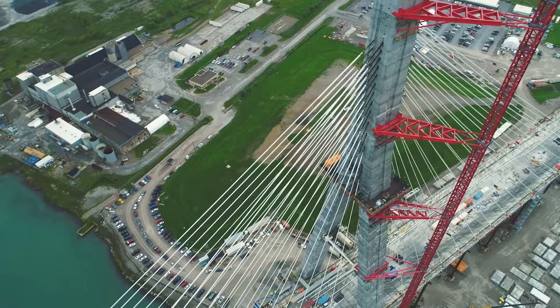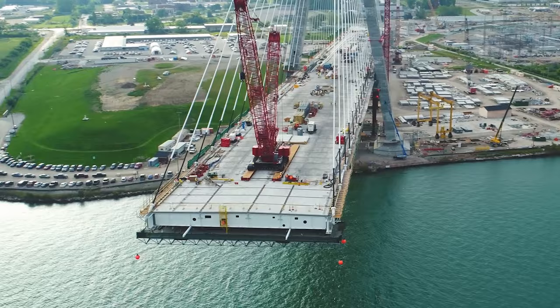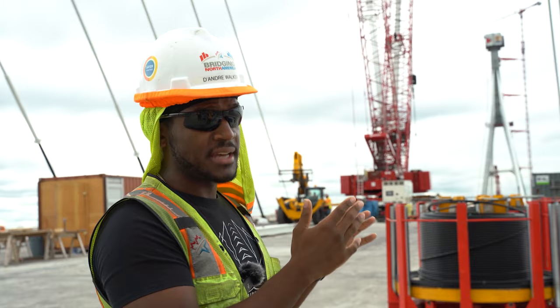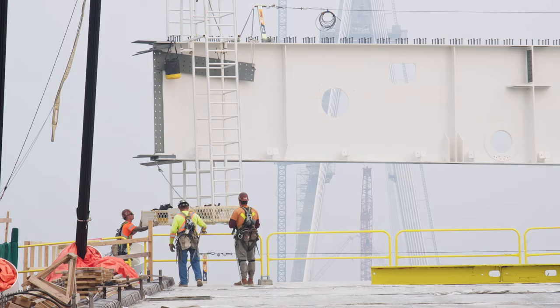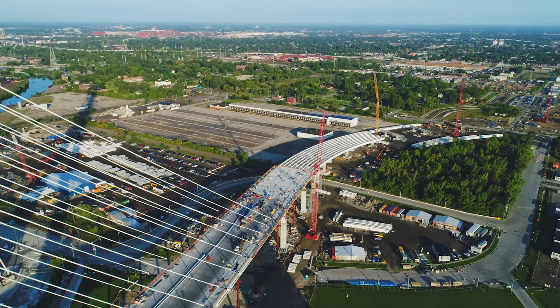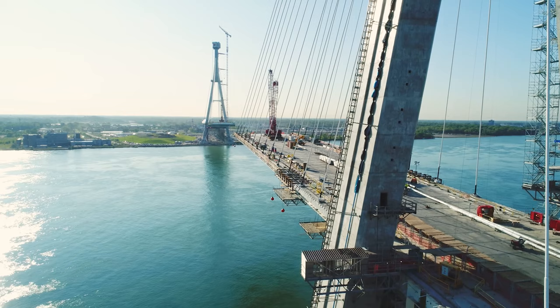Each segment of steel has a pair of stay cables. We start with installing the cables on the riverside. As soon as those cables are done, we move forward and let the guys set more steel. Then while they're setting steel for the next segment, we jump to the backspan side, pull the next set of cables, and just continue to go back and forth swapping with the steel team.